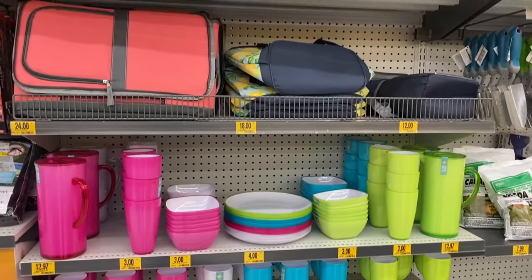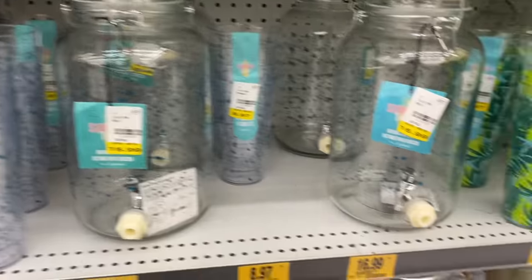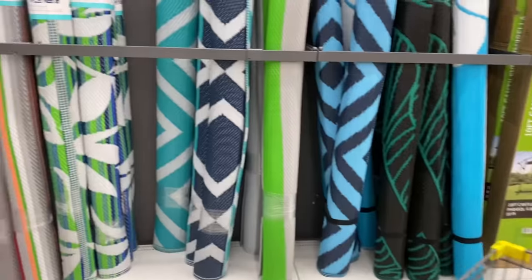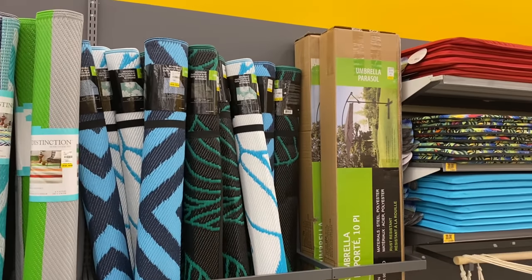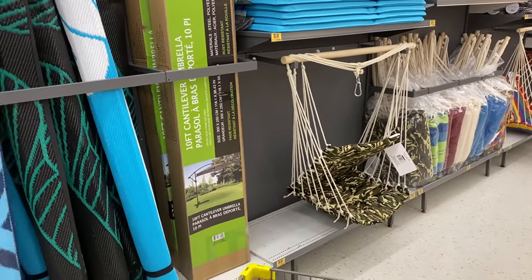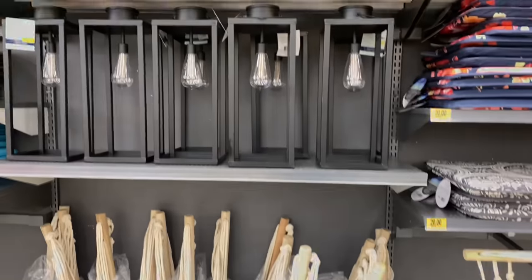Hello everyone, I'm just inside Giant Tiger — you may be able to tell by the price tags. I just wanted to share — these are glass. They have a ton of items out for the spring and summer: some outdoor rugs, cushions for seats, patio chairs, pillows, and a whole bunch of things. They also have swing chairs, which I think are super cute. Check this one out — I just love it.